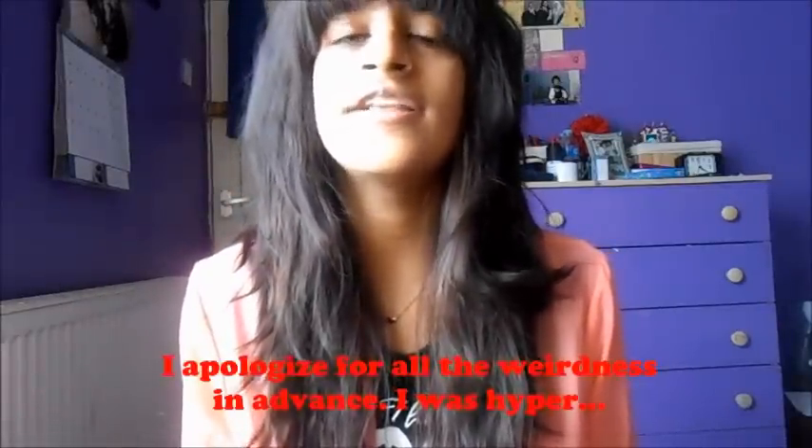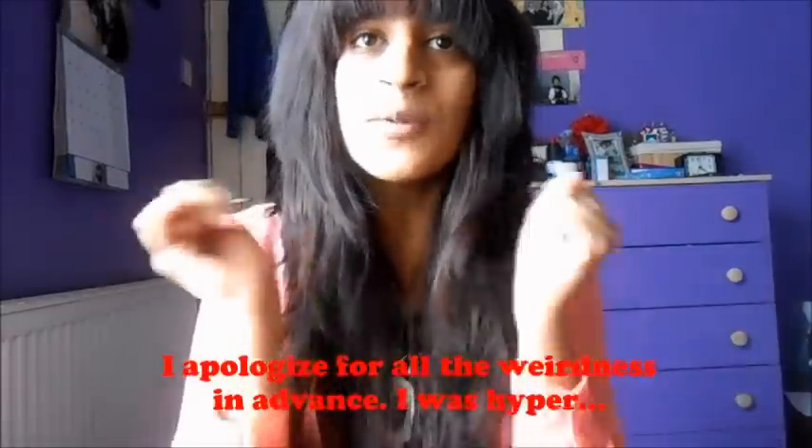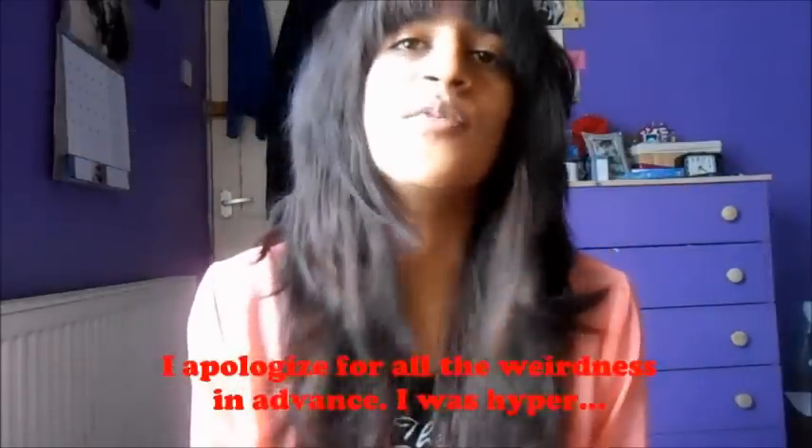Hi guys, I'm back and I've decided to do a video this time round because I got my camera to work. It wasn't working for ages, I don't know what's wrong with it, but it just wouldn't work. So I've decided to do an everyday makeup tutorial and a lazy day makeup tutorial.